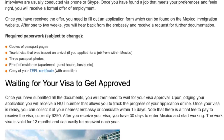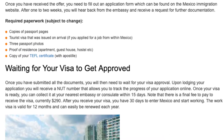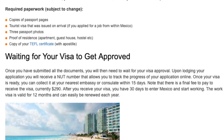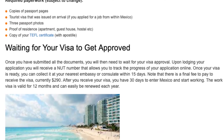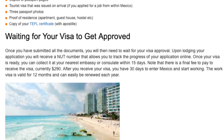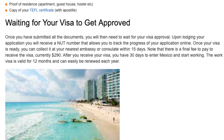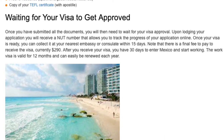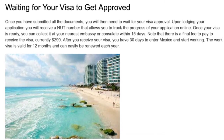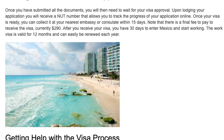Once you have submitted all the documents, you will then need to wait for your visa approval. Upon lodging your application, you will receive a NUT number that allows you to track the progress of your application online. Once your visa is ready, you can collect it at your nearest embassy or consulate within 15 days. Note that there is a final fee to pay to receive the visa, currently $290. After you receive your visa, you have 30 days to enter Mexico and start working.